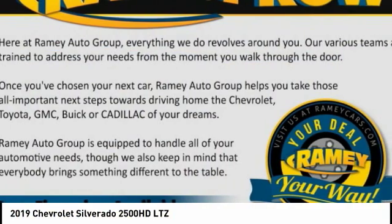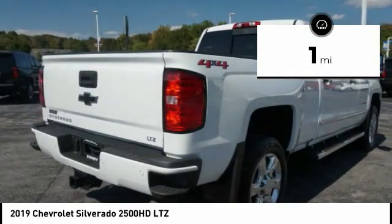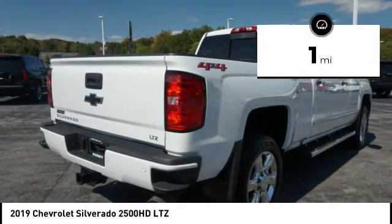This pickup truck pulls unlike any other. This vehicle has less than 100 miles. Here are some of this vehicle's great options.